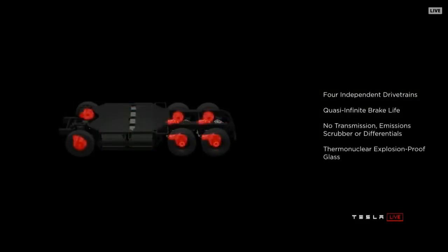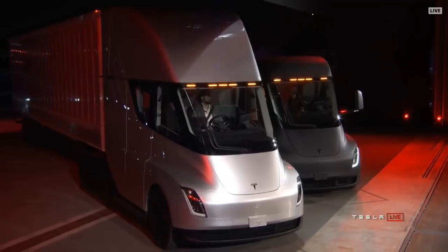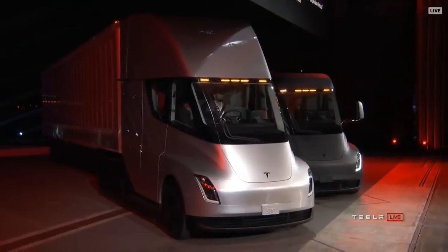Every time you brake, that kinetic energy goes straight back into the battery pack instead of heat, instead of wearing down a brake pad. So brake pads basically last forever — you never need to replace brake pads, ever.